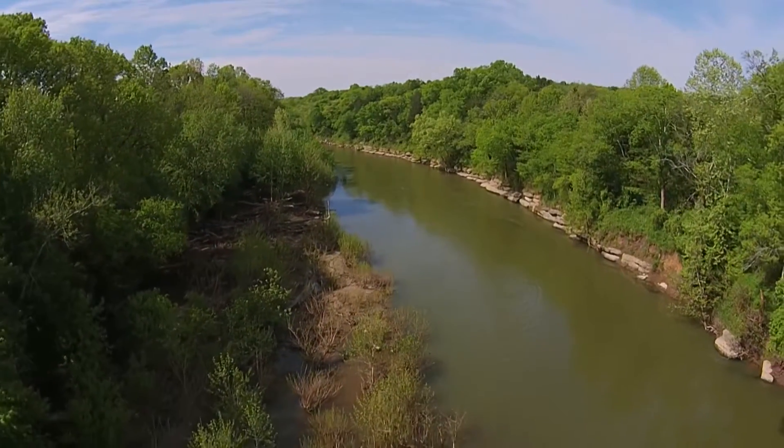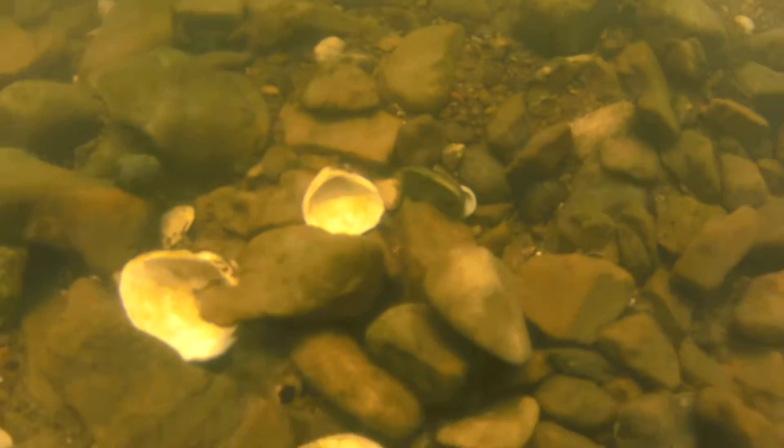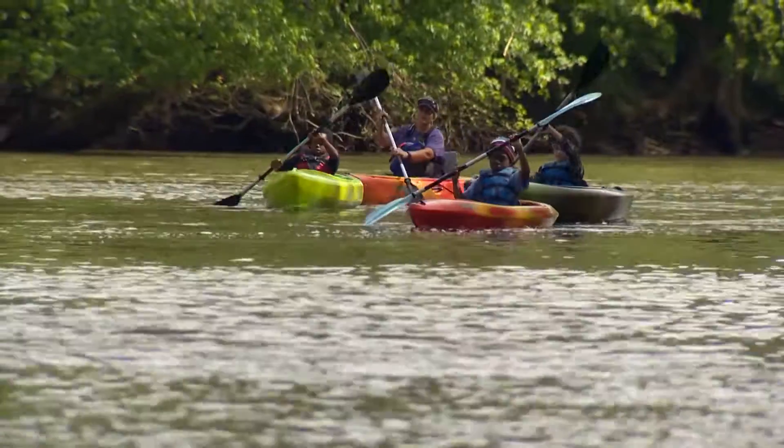Flowing over 270 miles, the Duck River is home to over 50 different kinds of freshwater mussels, including several endangered species. But before you can find the mussels, you have to first make it down the river.